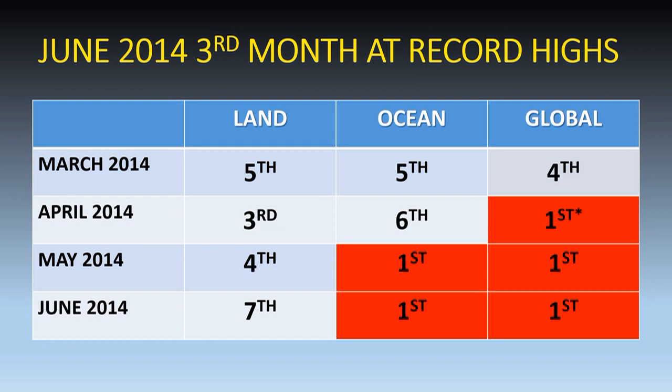Welcome. June 2014 has become the third successive month to post record high global temperatures. As you can see from this table, this is primarily due to a warming of the oceans.